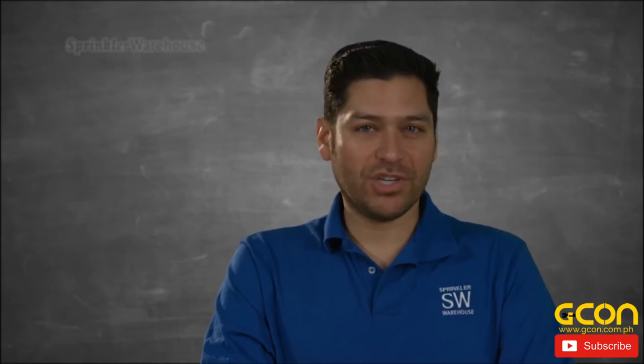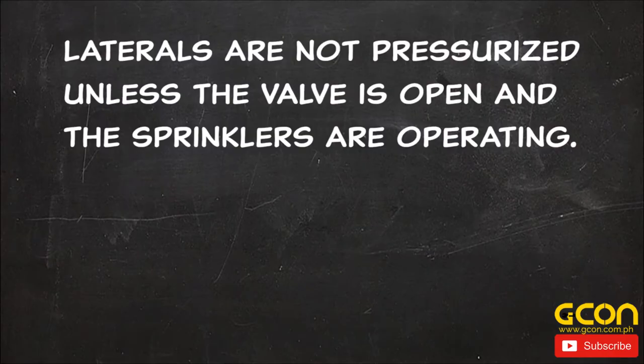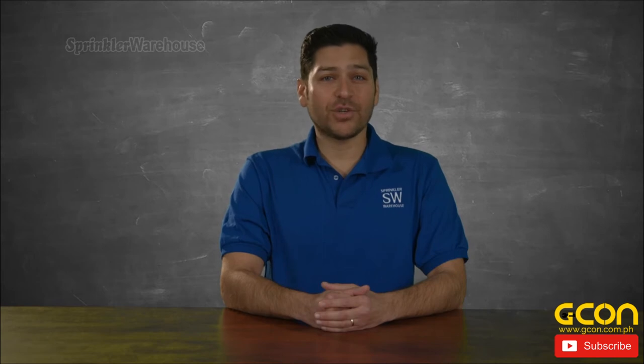In irrigation, the pipes or tubes between the zone control valves and the sprinkler heads are called emitters or laterals. These lateral pipes are not pressurized unless the valve is open and the sprinklers are operating. Lateral pipes are generally subject to less water pressure, surges, and stress, which means a less durable and less expensive pipe material can be used. Another name you may hear for laterals is a branch.